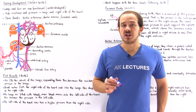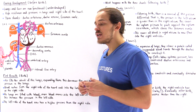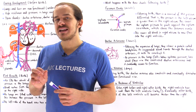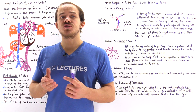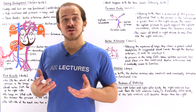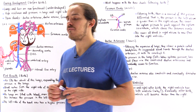So far in our discussion on fetal circulation, we saw that the way blood moves inside the developing fetus is different than inside the adult circulatory system. The next question is: what exactly happens to the circulatory system as soon as the fetus is born and takes their first breath? And more specifically, how does the fetal circulatory system transition into the fully functional adult circulatory system?